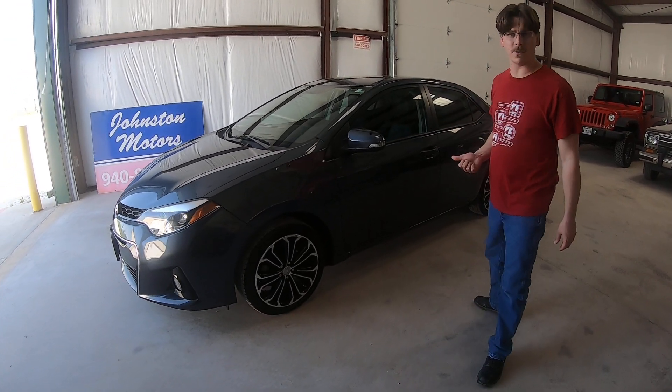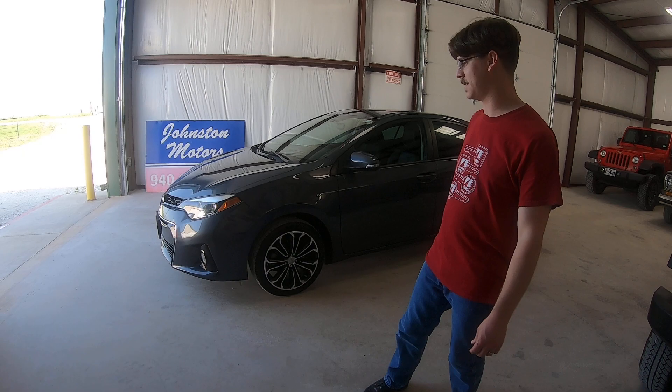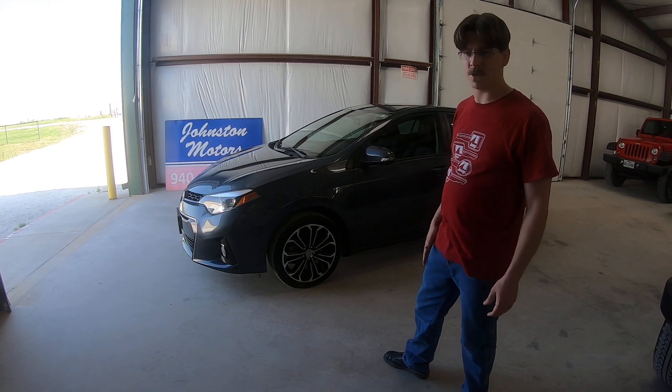It's got right at 43,000 miles on it, which is really good mileage. For a Corolla, that's five or six years — going on five years now, it's a 2016. It's got the 1.8 liter engine in it that all these do. It's a great little motor.